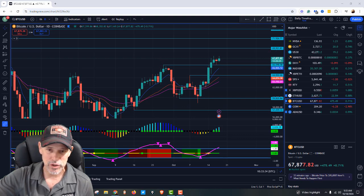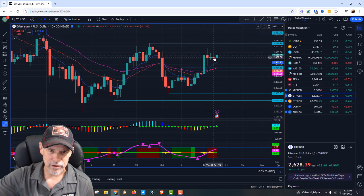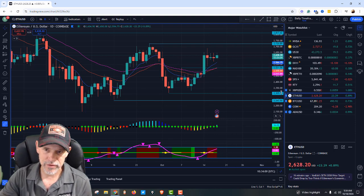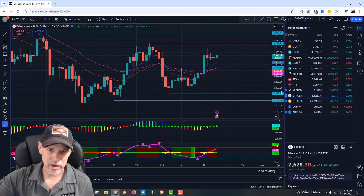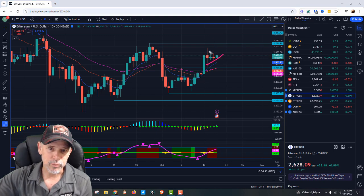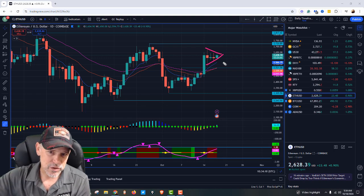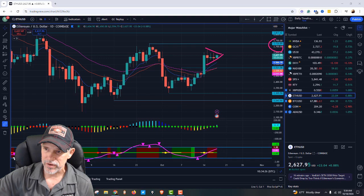Looking at Ethereum, we've got this base building up right here. You can see we went up, went sideways — we're above the 8 exponential moving average. Ethereum is working its way between $2,500 and that $2,700 range. We are green this morning. I do like this base that's building up — you'd call this a bullish pennant. The blue moving average is going up; since price broke through, we're just consolidating, heading up for its next move toward $2,700.